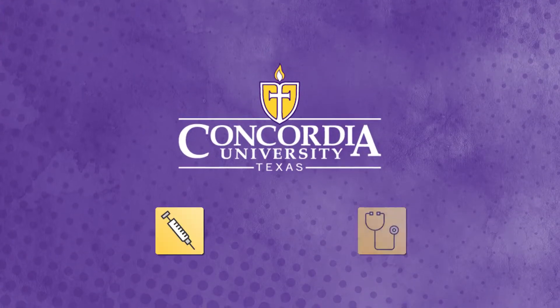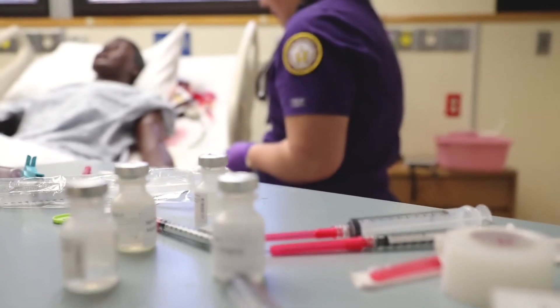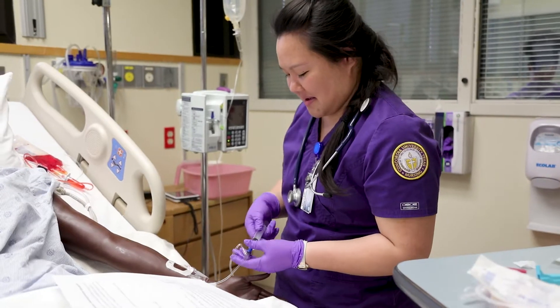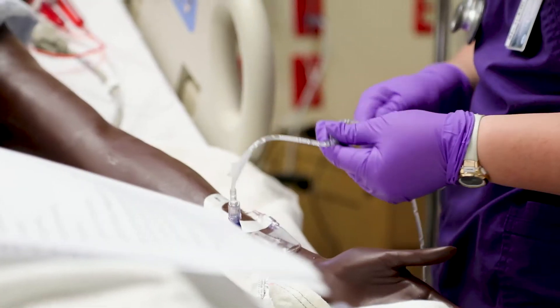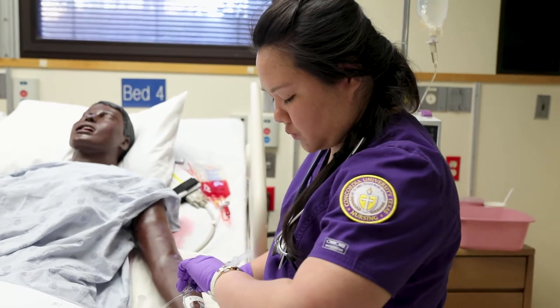Simulation is when a lot of times we don't know what's happening. We're given the patient information — okay, this patient came in, they're this old, and this is their problem, these are all the symptoms that they're showing — so we just go in and treat it as a real scenario.